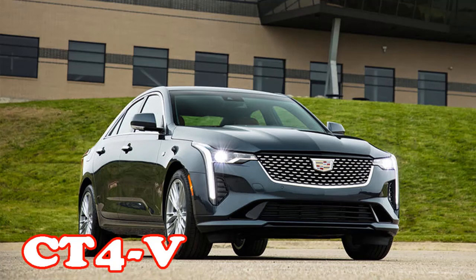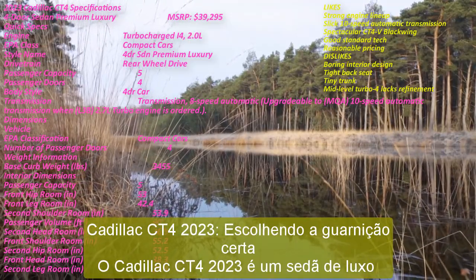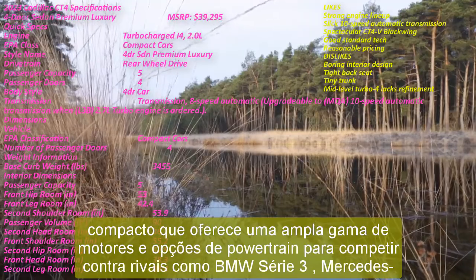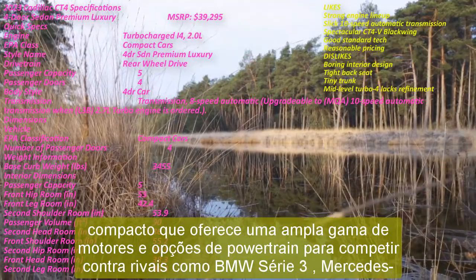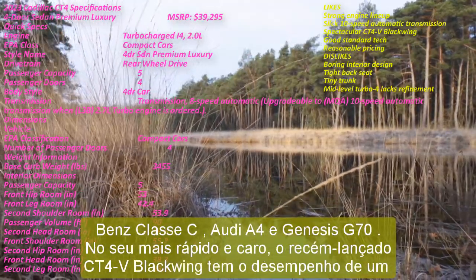2023 Cadillac CT4: Choosing the Right Trim. The 2023 Cadillac CT4 is a compact luxury sedan that delivers a wide range of engines and powertrain choices to compete against rivals such as the BMW 3 Series, Mercedes-Benz C-Class, Audi A4, and Genesis G70.